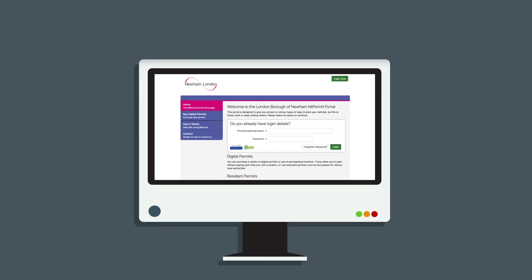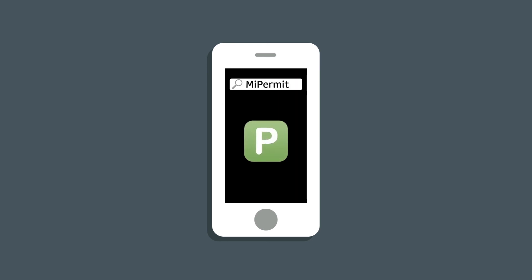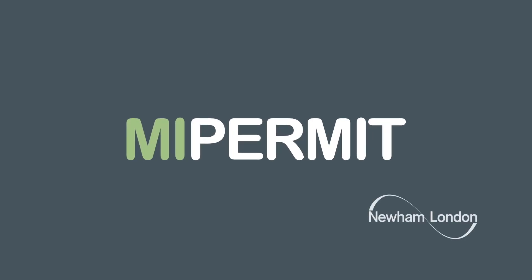When you want to activate your visitor parking, you can do this using your My Permit Newham account on your desktop or mobile by going to the Manage My Permit tab. You can also activate prepaid visitor parking using the handy My Permit app. My Permit Newham — parking made easy.